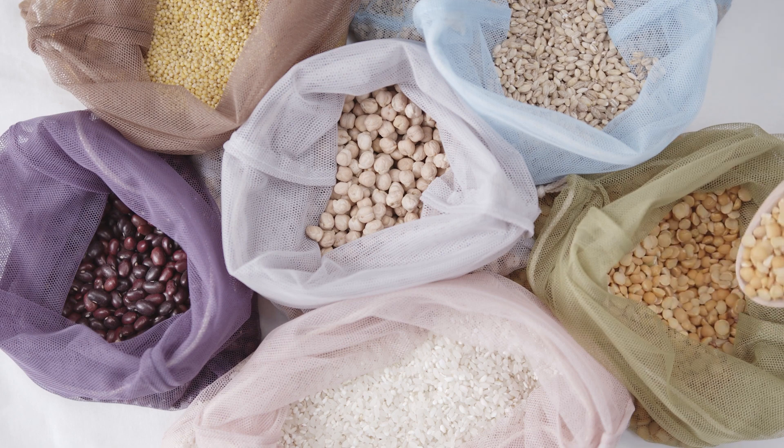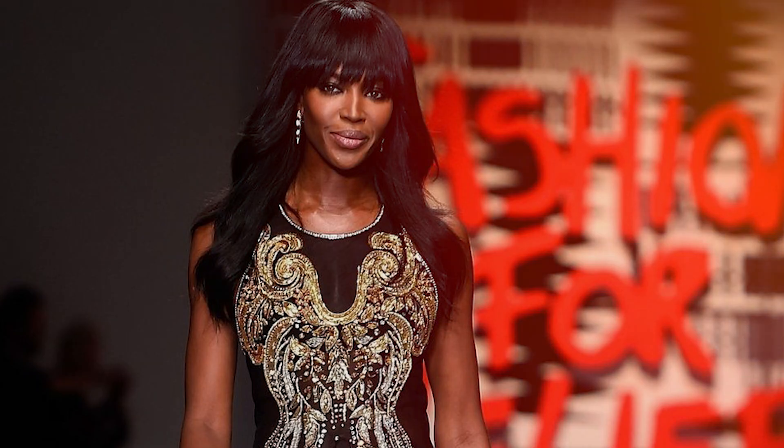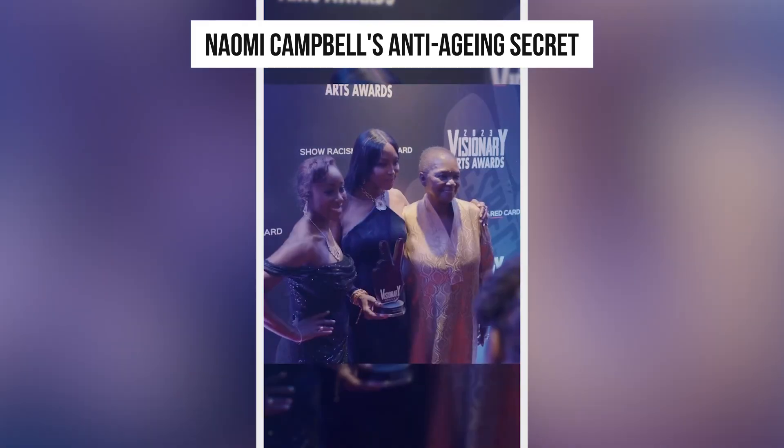Grains are linked to inflammation, type 2 diabetes, skin conditions, and more. Naomi is smart enough to protect herself from products which can cause harm to her body as well as her youthful glow. A good diet is not just restricted to maintaining a reasonable figure, but also helps to maintain the skin. Now let's have a look at four anti-aging secrets of Naomi.